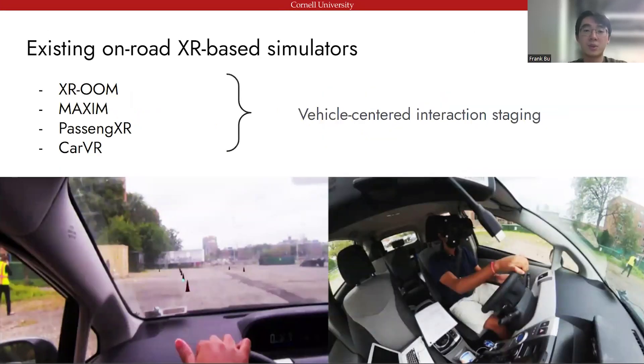There are many existing on-road driving simulation platforms that allow participants to see virtual objects overlaid on top of the real-world view, such as the ones listed above. Although all these systems track the vehicle's dynamics to accurately position virtual objects relative to the participant, they do not natively support high-precision interaction staging based on the surroundings outside the vehicle. For example, the picture on the slide below shows how the Zoom system enables participants to drive through virtual traffic cones. However, these traffic cones are spawned in the vehicle's reference frame, so the traffic cones' positions relative to the real world cannot be controlled.